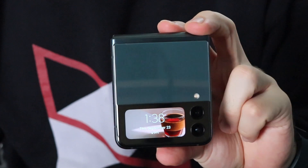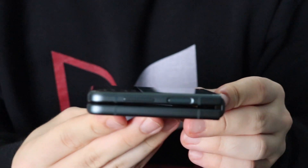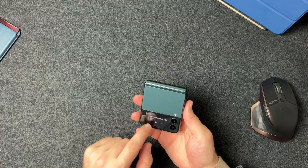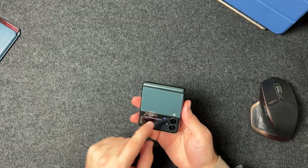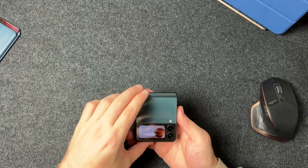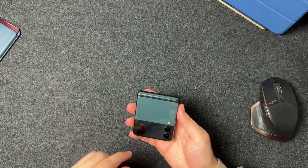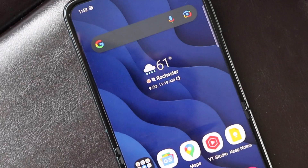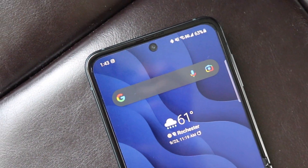This has a front display that shows notifications and you can switch through your music settings and whatnot — there are some widgets. But honestly, I literally don't use this. I'm always flipping the phone open. I'll use it maybe once in a while if I need to look at the time, but other than that, I'm always flipping this device.